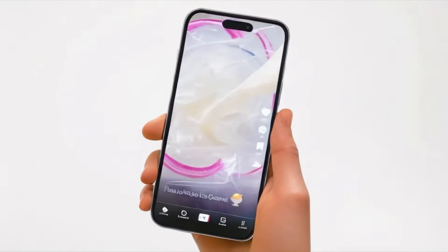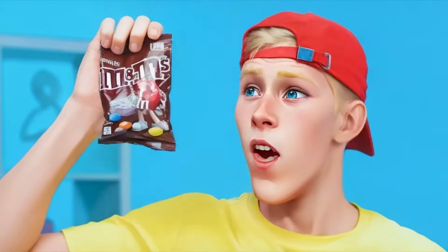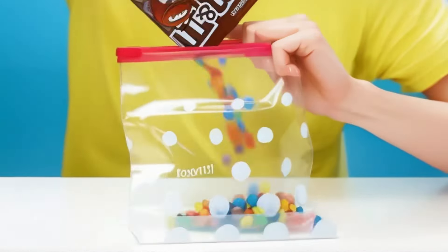Where is it? I finally found it. A convenient and very simple recipe from TikTok. I even have everything I need to make ice cream. And by the way, I figured out how to make it even tastier than this recipe.